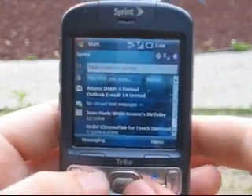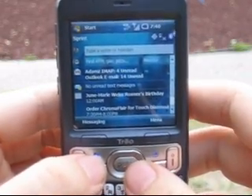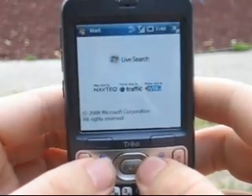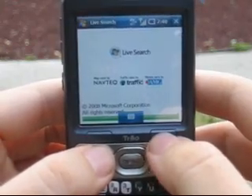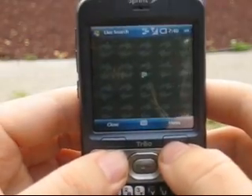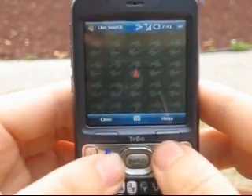This is Adam Lane with Pocketnow.com and we're going to show you some GPS usage on the Treo 800W. I'm just going to start up Live Search and go to the map — watch how quickly it comes right up.